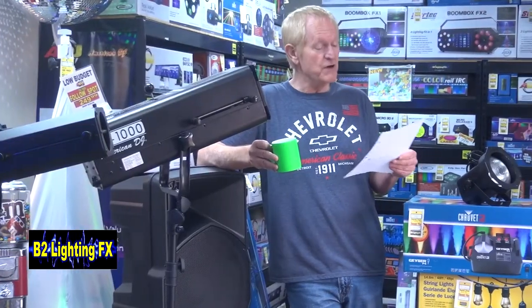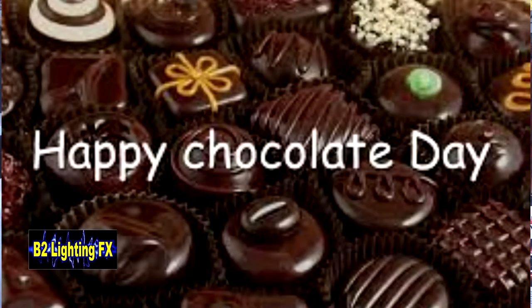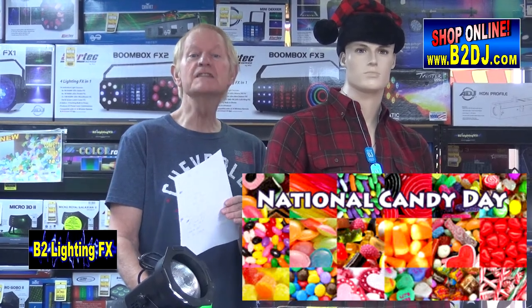On the 16th of December, you are supposed to put chocolate on anything and eat it. So chocolate cover anything you want on December 16th and just munch off. On the 19th of December, you're supposed to eat hard candy — anything that's hard and candy, you've got to eat it.